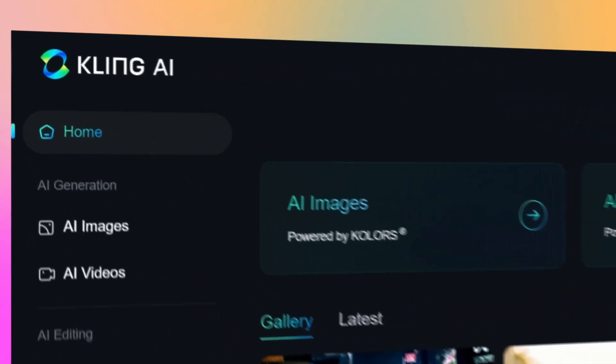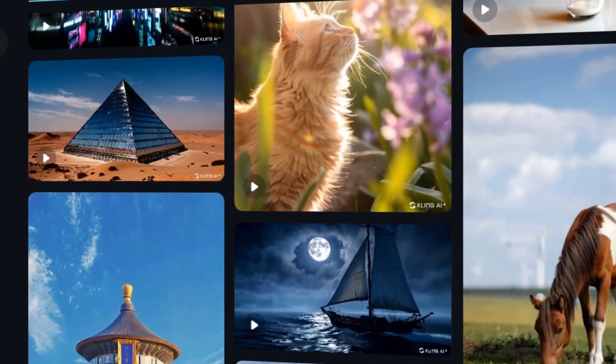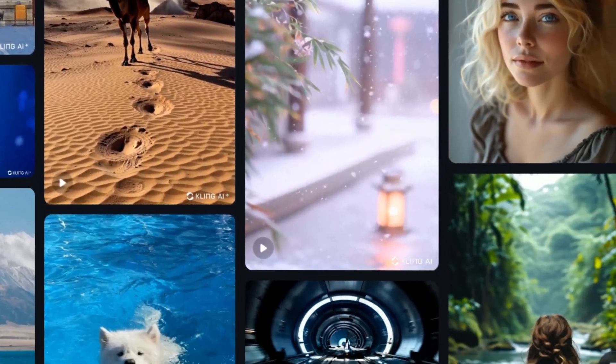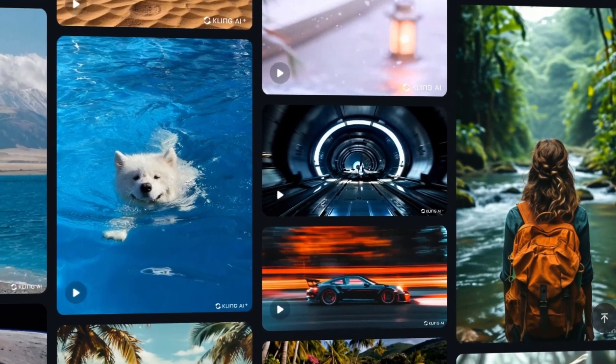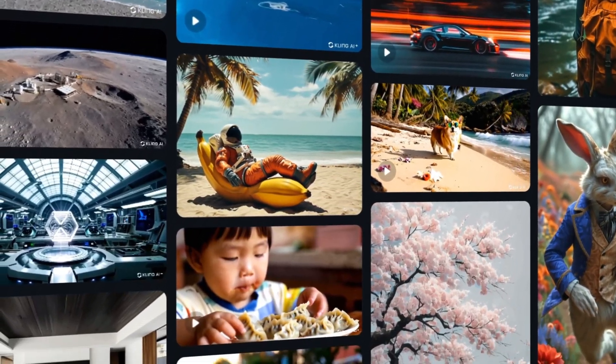Kling AI is a versatile video and image generation platform. Designed with creators and marketers in mind, Kling AI uses advanced machine learning to transform text into high-quality visuals, offering a wide range of video styles and formats suitable for various creative needs.